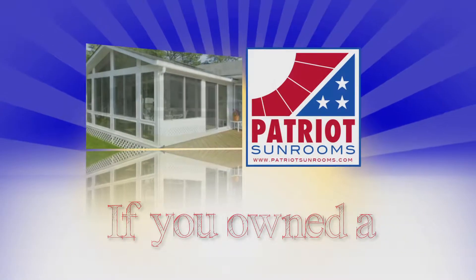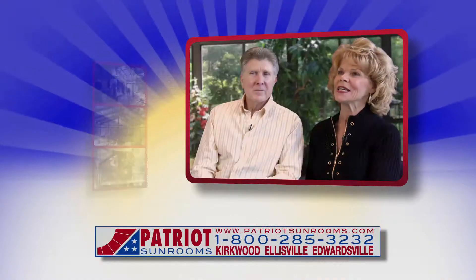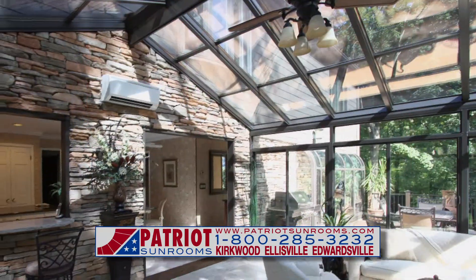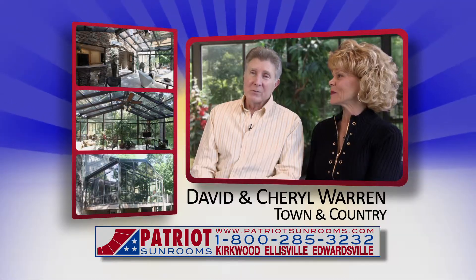If you owned a Patriot sunroom, how would you use it? We spend all of our free time in there. We love to read there. We love to enjoy the outdoors inside the room. We can almost say that we live in the sunroom.